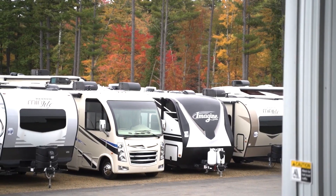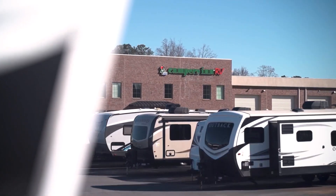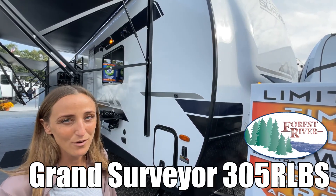Here's another great RV from America's number one family operated RV dealer, Campers Inn RV, the RVers trusted resource. My name is Laura and today we're taking a look at the Grand Surveyor made by Forest River.